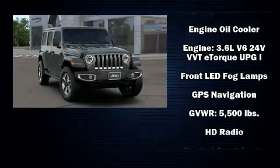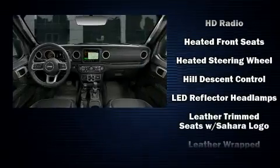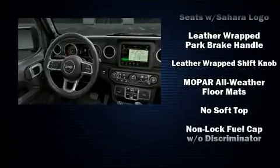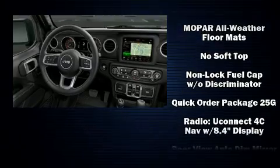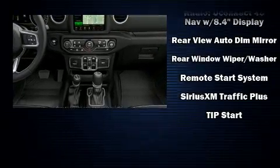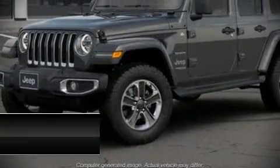Jeep also prioritized safety and security with features such as dual front impact airbags, front and side impact airbags, traction control, brake assist, a panic alarm, an emergency communication system, and four-wheel disc brakes with ABS. Electronic stability control ensures solid grip atop the road surface, no matter how challenging the driving conditions.